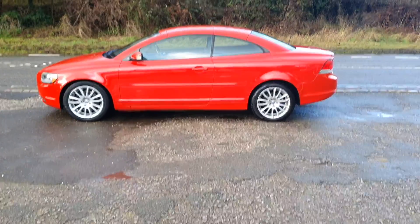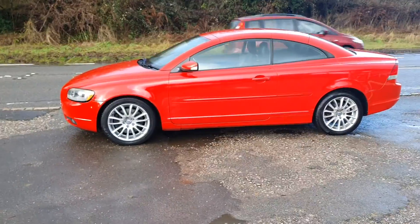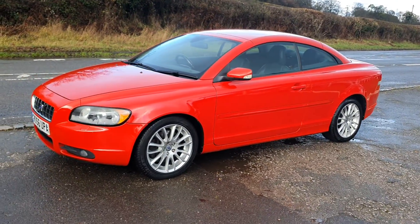Welcome to BourneValleyAutos.com where we're showing you this Volvo C70 2.4 convertible — 28,000 miles, one owner from brand new, and believe it or not it was a Baroness that owned it.